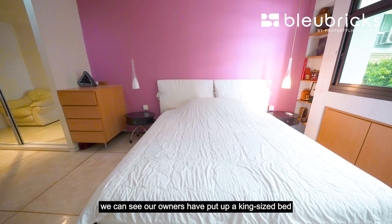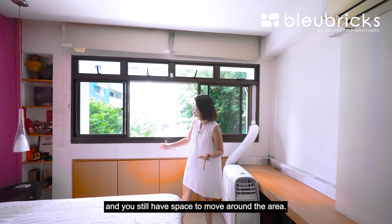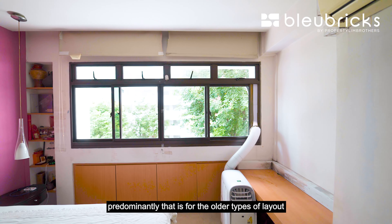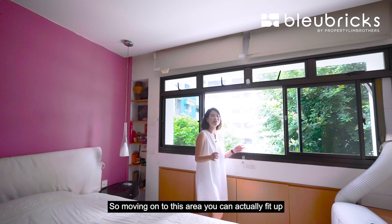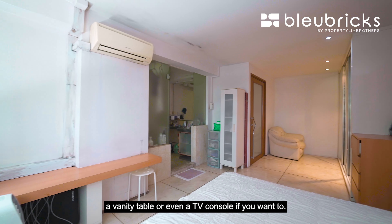On this side of the bedroom, you can see the owners have placed a king-size bed and there is still space to move around. There is storage done up here — predominantly the older types of layout — and you are still able to place a side table on both sides of the bed. In this area, you can also fit a vanity table or even a TV console if you want to.